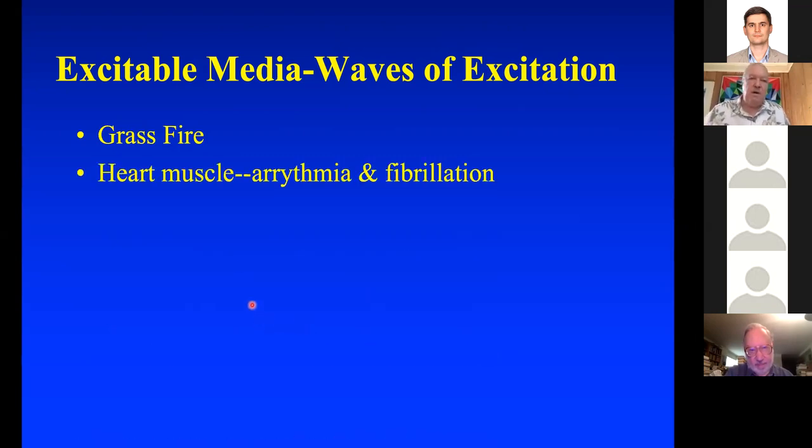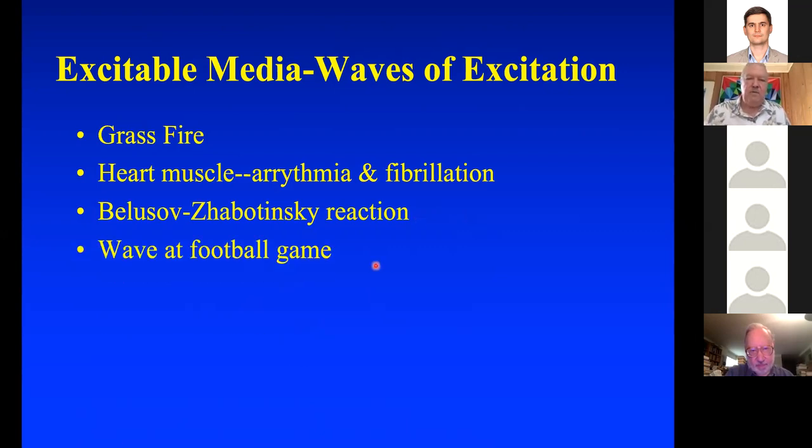This is what happens in heart muscle with arrhythmia and fibrillation, in the Belousov-Zhabotinsky reaction, and in the wave at a football game.